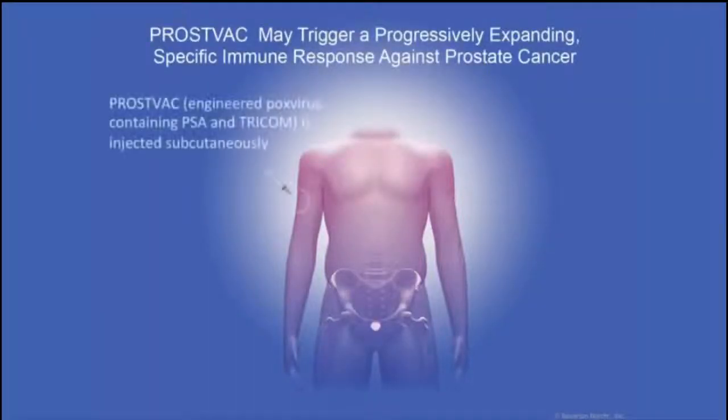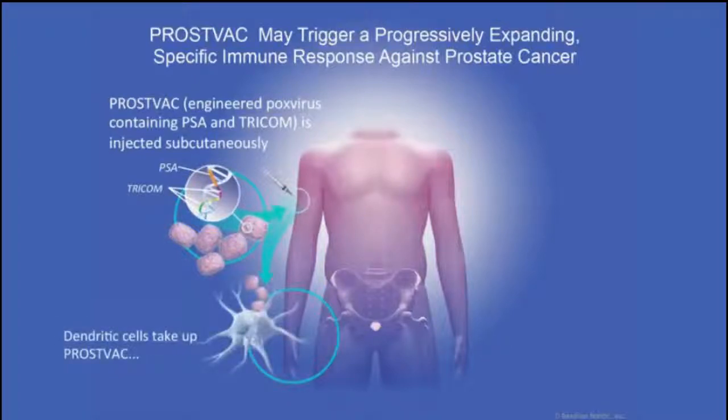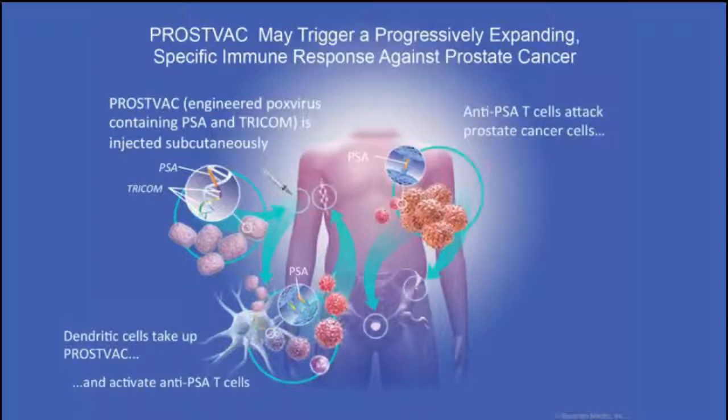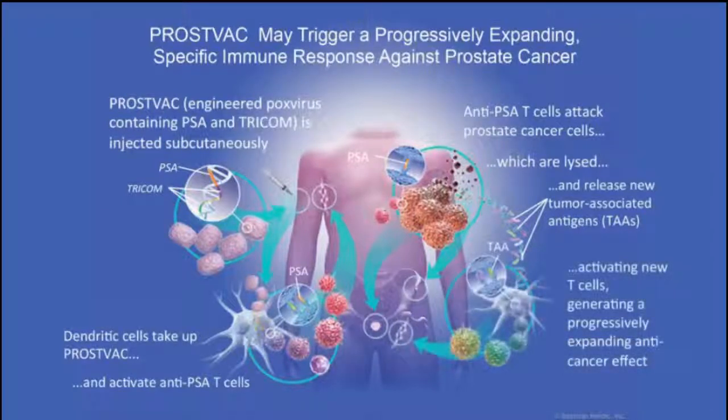PROSTVAC is a poxviral-based vaccine that has a vaccinia priming and a fowlpox boost. Each of these poxviruses has the genes for PSA, and that PSA has actually been modified to make it more immunogenic, as well as the genes for three different human T-cell co-stimulatory molecules, which really drive the immune response to a higher plane. What happens is an immune response against one target — say PSA, for instance — can lead to immune killing, and then subsequently the immune cells take up the dead and dying cancer cells, and they can present any different target within the tumor cell back to the immune system.